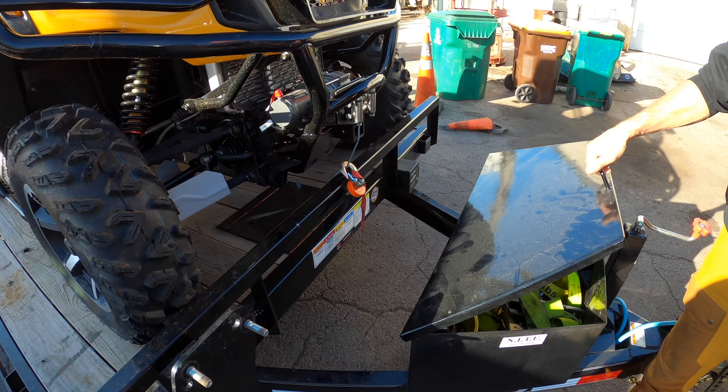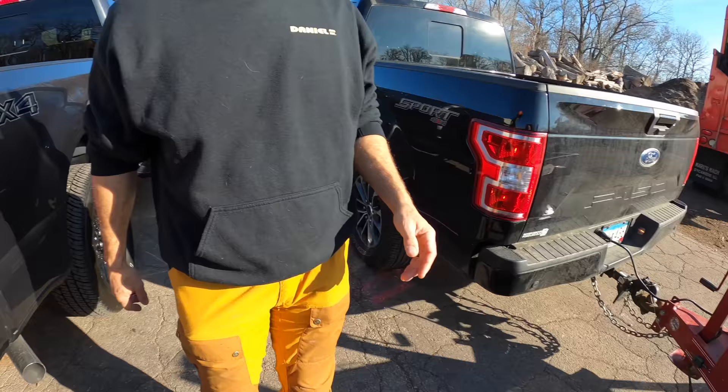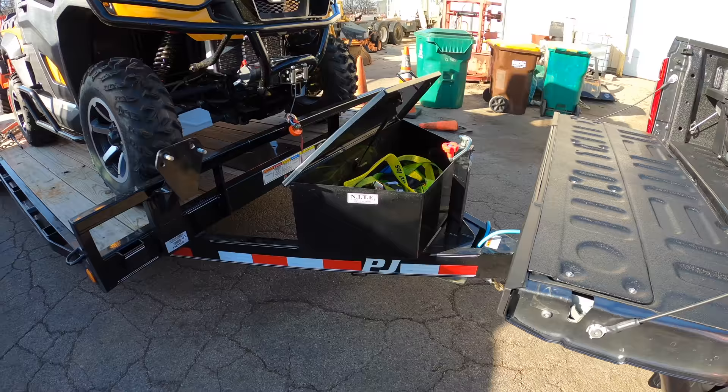The beauty of the PJ layout is there's still room for the gate storage even with equipment loaded on the deck. It's close, but there's tons of room here — it all works out.